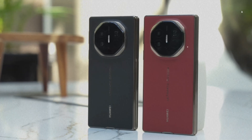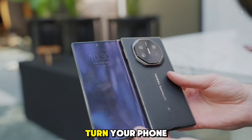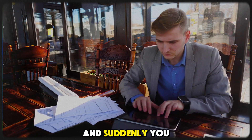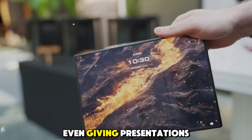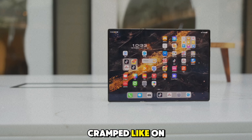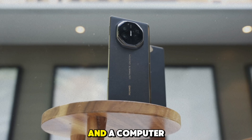Feature 4: PC-like experience. The Mate XT comes with an optional foldable keyboard that lets you turn your phone into a mini laptop. Imagine sitting in a cafe, folding out your phone, attaching the keyboard, and suddenly you have a full workstation at your fingertips. It's perfect for answering emails, writing documents, or even giving presentations. And because it has a 10.2-inch screen, you won't feel cramped like on a regular smartphone. The Mate XT bridges the gap between a phone and a computer, offering versatility that's hard to beat.